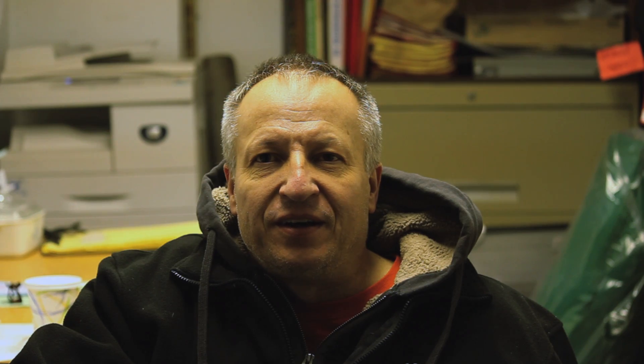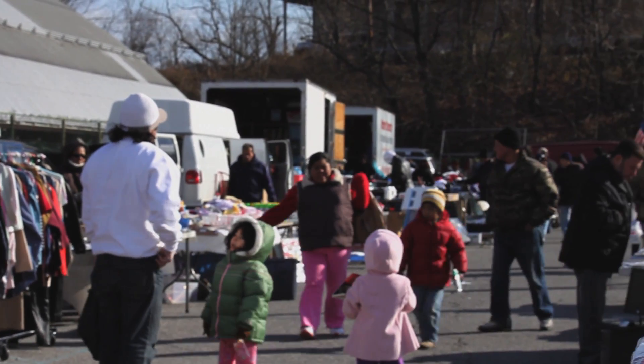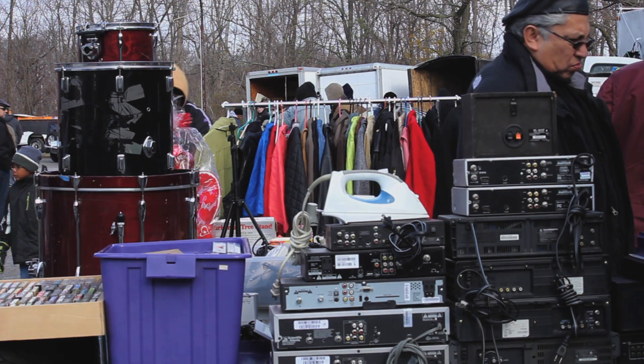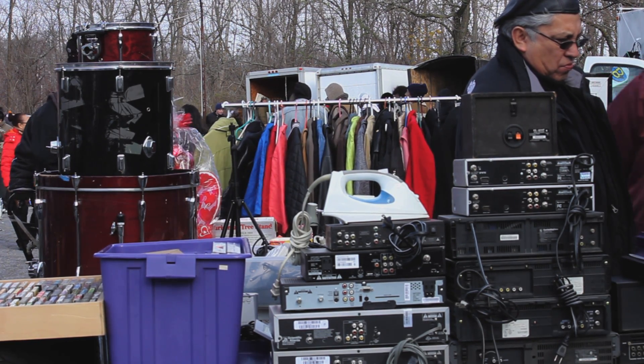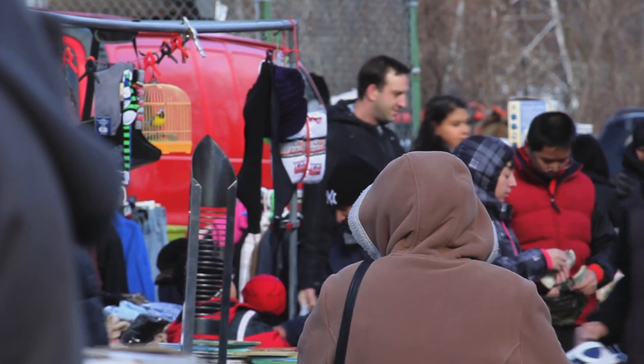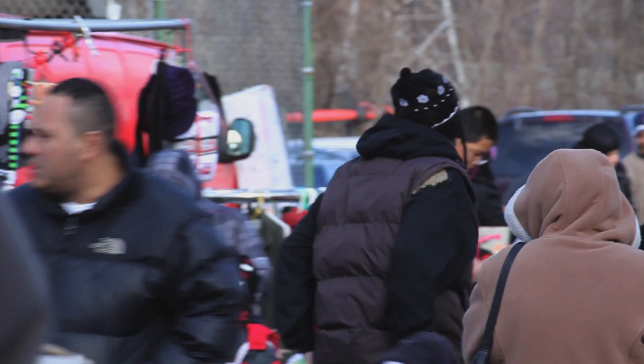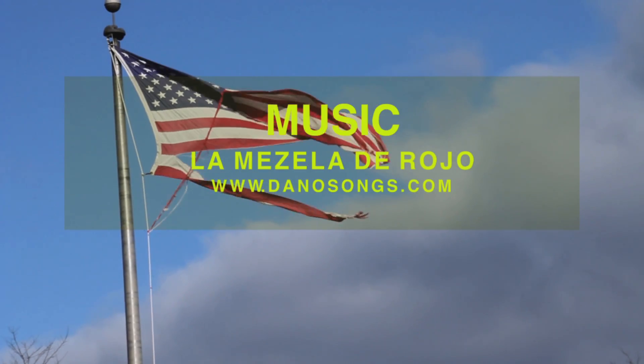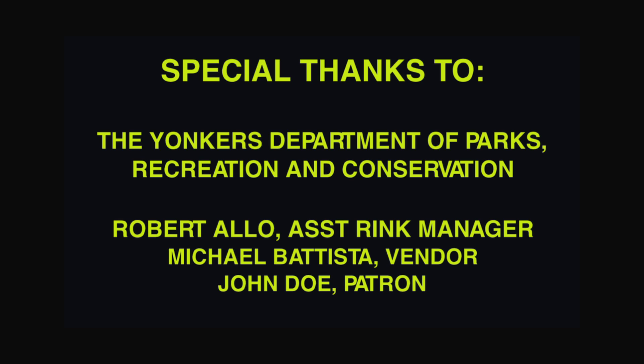We're a multi-use facility and we try to generate revenue any way we can with the amount of space and use of the facility. So when the raceway's flea market was closing, we decided to try to accommodate the vendors and the customers. It was a little slow in the beginning, but word of mouth really got us to where we are today. On a good day we're completely booked, and generally for about 60% of the season we're booked. So it's a good revenue producer for us, and certainly it helps the community.